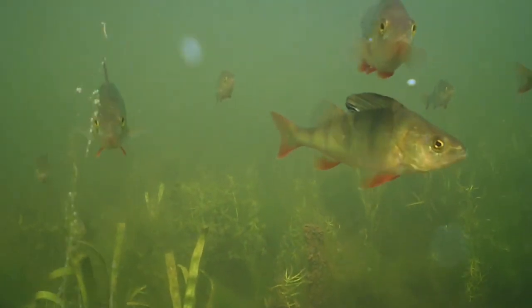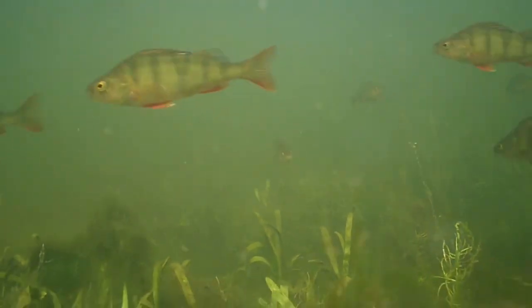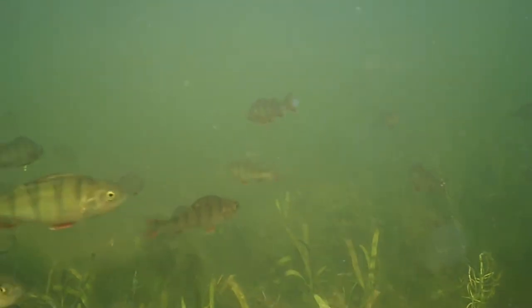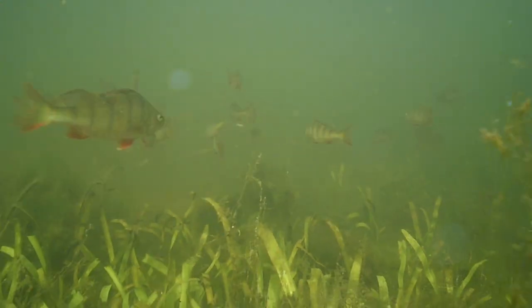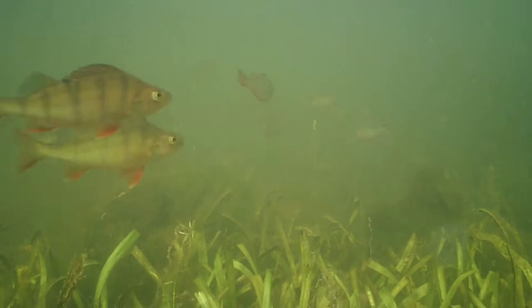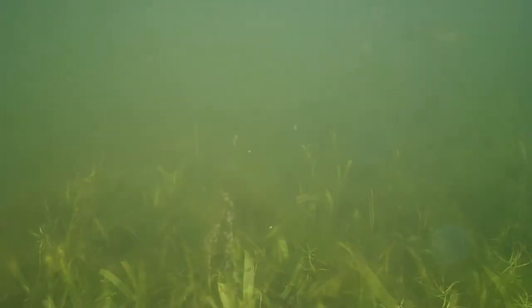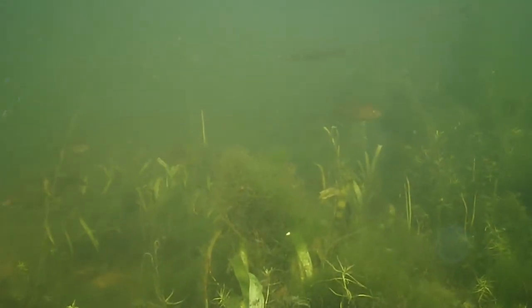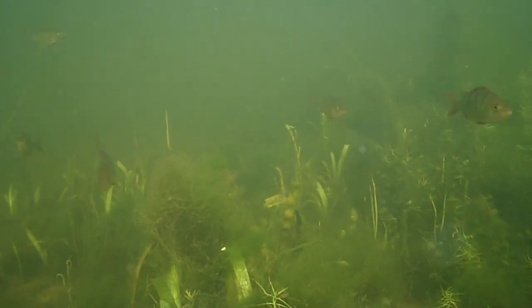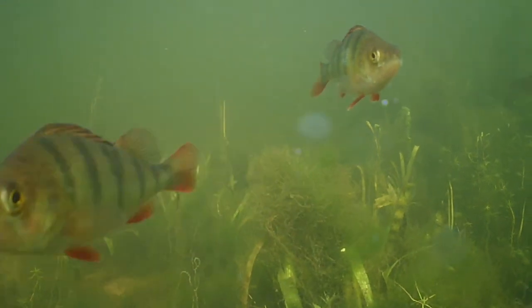These green-striped fish are young European perch. Their tails, pectoral and anal fins are a bright orange colour, whilst their large dorsal fins are pointed and striped. When their dorsal fins are held down they look pretty plain, but when they erect them there is a large dark eye spot. These eye spots work in the same way that an eye spot works on the wing of a butterfly — to confuse predators into thinking they are much larger than they actually are.